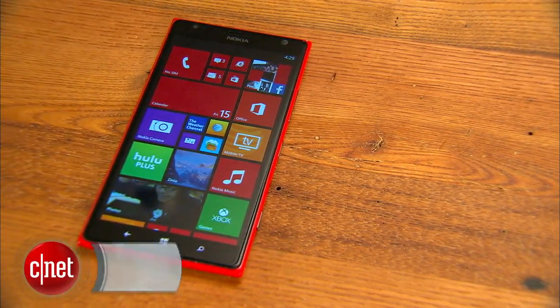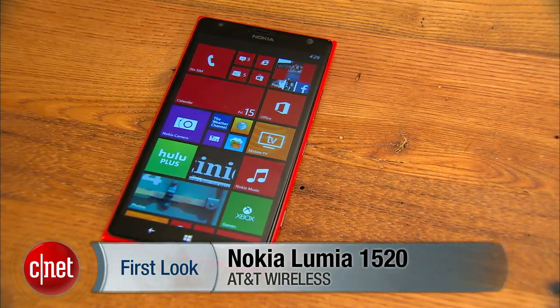With the Nokia Lumia 1520, Nokia and Microsoft have embraced the trend of the super-sized screen. I'm Jessica Dahlcourt for CNET and this is your first look.